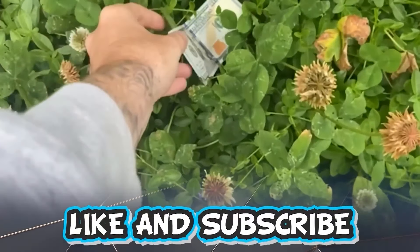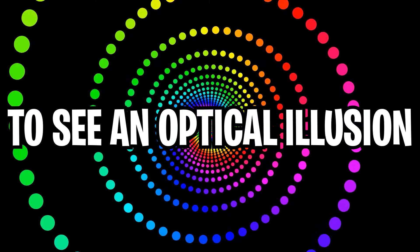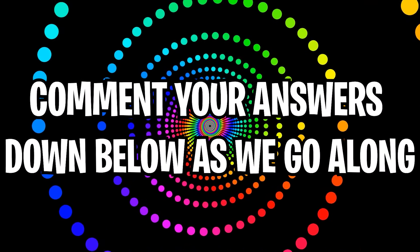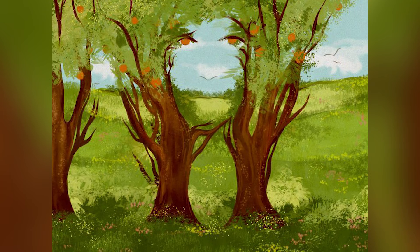Like and subscribe right now for amazing luck for the next week. Make sure to watch today's full video to see an optical illusion where I will guess your name. Don't forget to comment your answers down below as we go along. On our screen right now it looks like there's some trees, right?